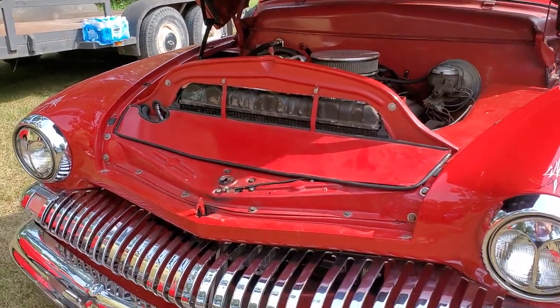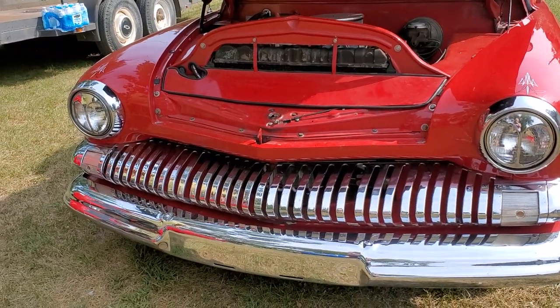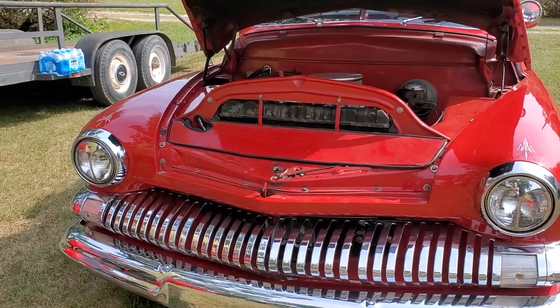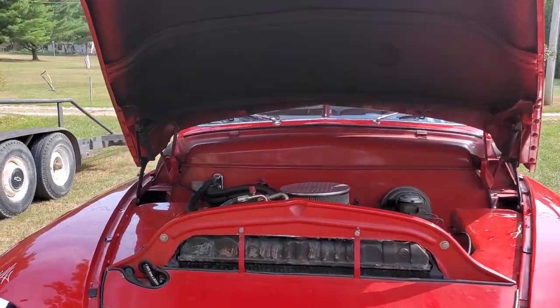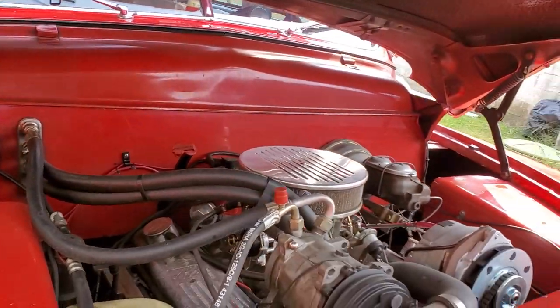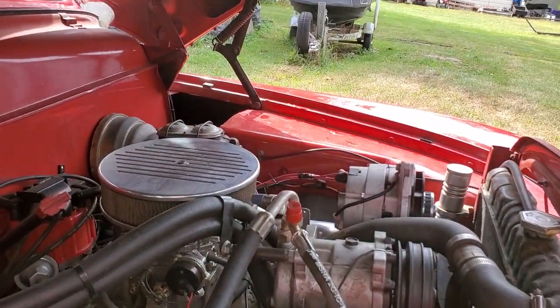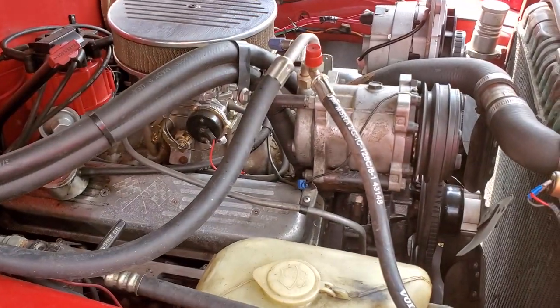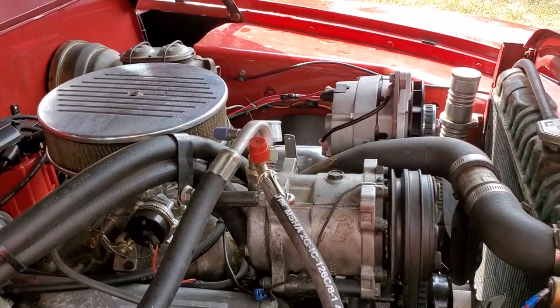This is my father's '51 Mercury car, not a truck. You wanted to see a little bit more — here's the engine. 51 Mercury. I keep saying Ford — it's 51 Mercury.